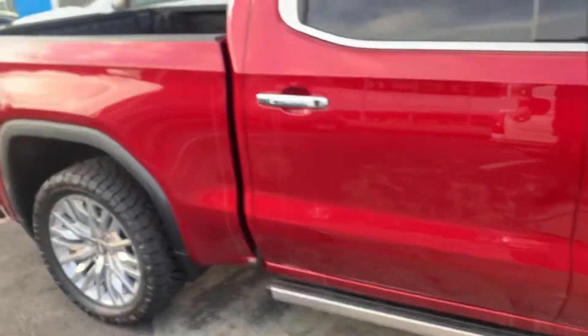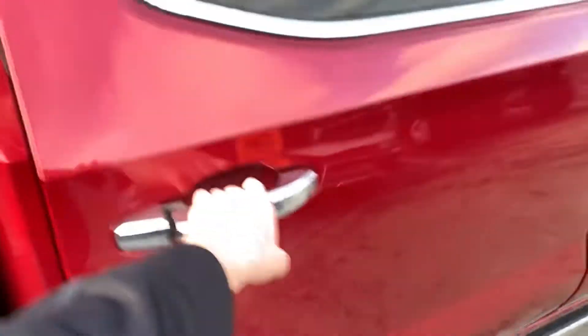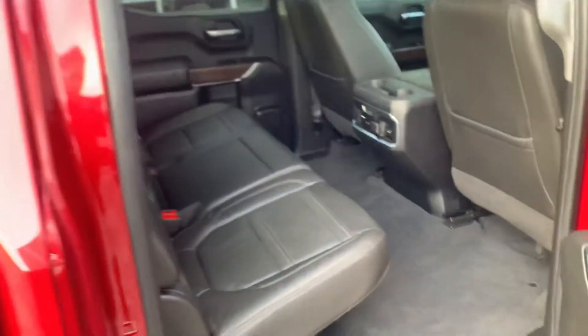Got the electric running boards. There's a little scratch there. This looks like just some dirt. Someone did test drive this, so maybe that's why it's a little dirty.